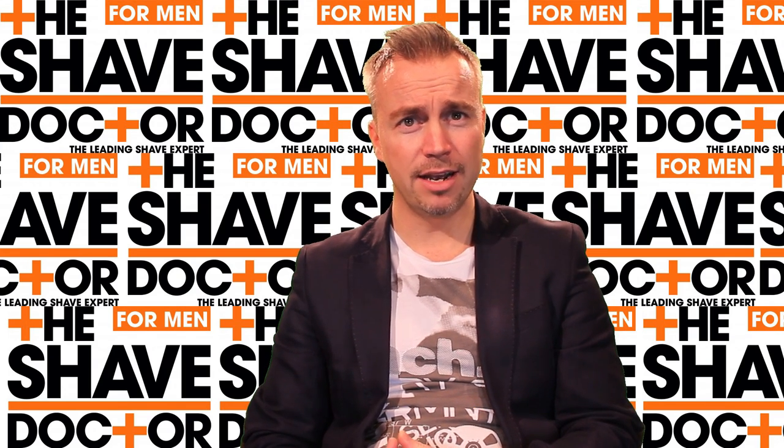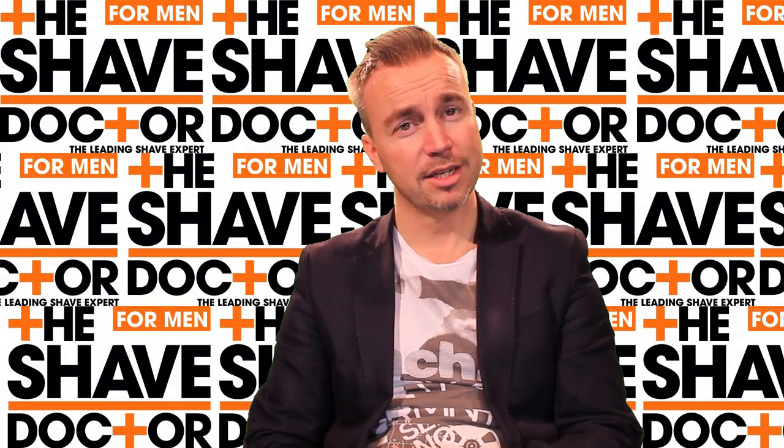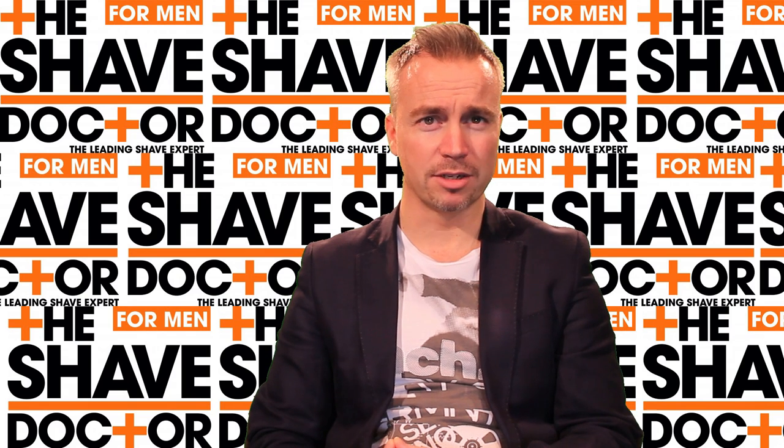We're now in our eighth year with the training school, having trained around two and a half thousand hair and beauty professionals — from the UK to Spain, Italy, the Middle East, the Far East including Hong Kong, and also a small team in Greece that distributes all our products throughout the Greek mainland and Greek islands.